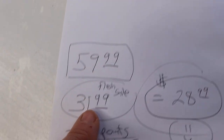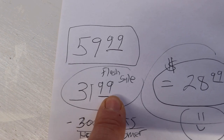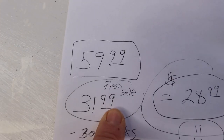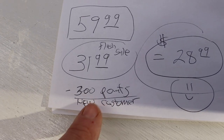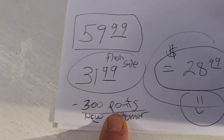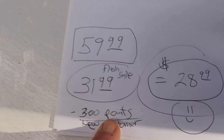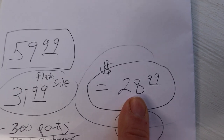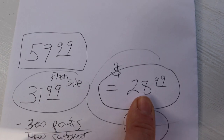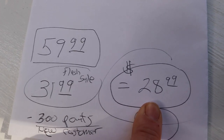Then I looked again and it had a flash sale, so the price went to $31.99 — I had to buy this — and I signed up for the site. As a new customer I immediately got 300 points to use towards my purchase, so my total price including shipping is $28.99. I am so thrilled with this deal.